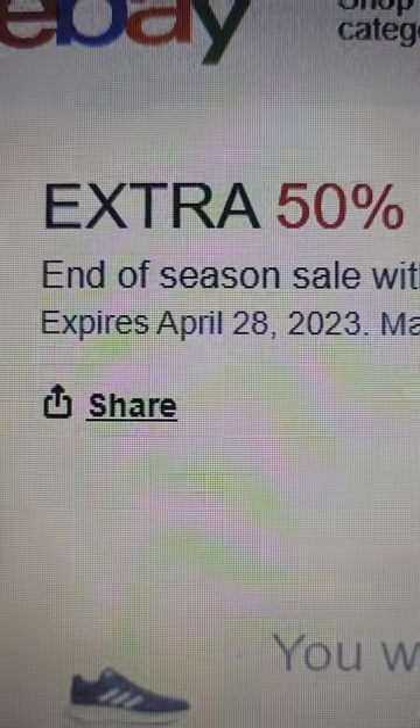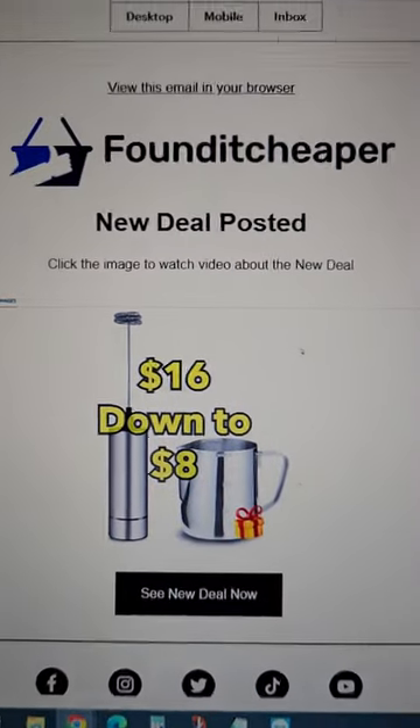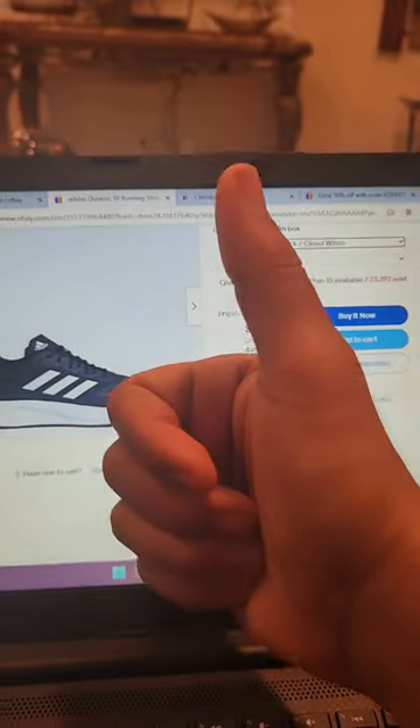Don't waste time because this deal ends on April 28th, which is like two days from now. If you want to be one of the first to find out about any new deals I post, just go to my bio and sign up for free. And if you appreciate me saving you money, give me a like and follow for more.